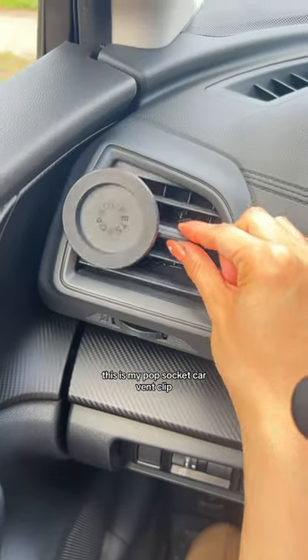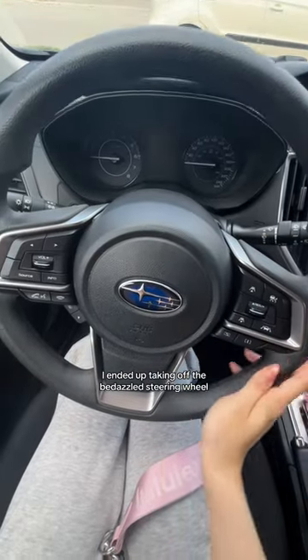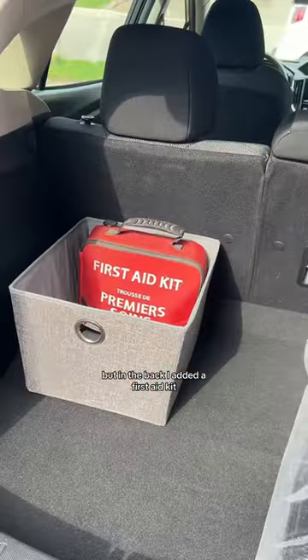This is my pop socket car vent clip and a My Melody air freshener from Miniso. I ended up taking off the bedazzled steering wheel because I didn't want to start a fire, but in the back I added a first aid kit.